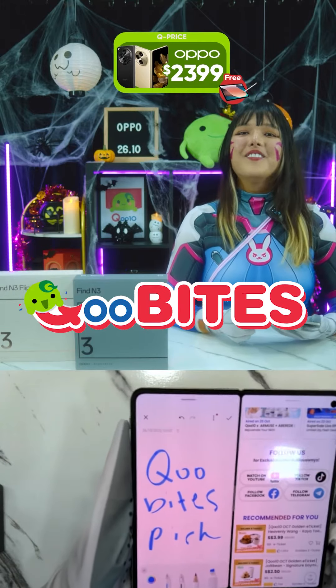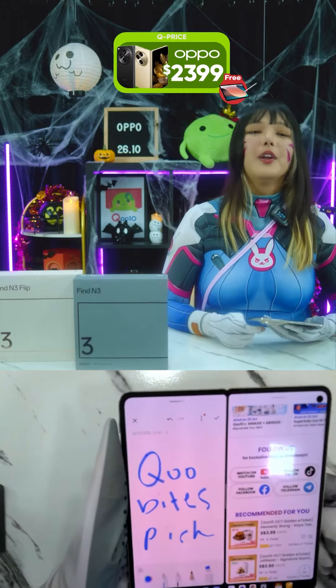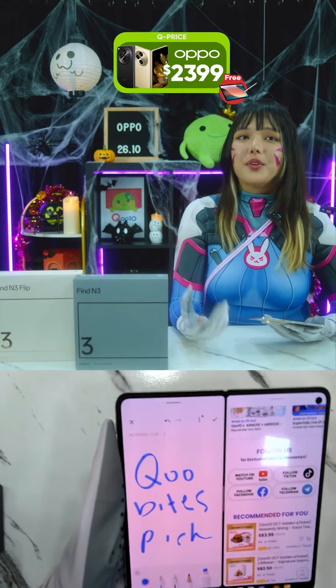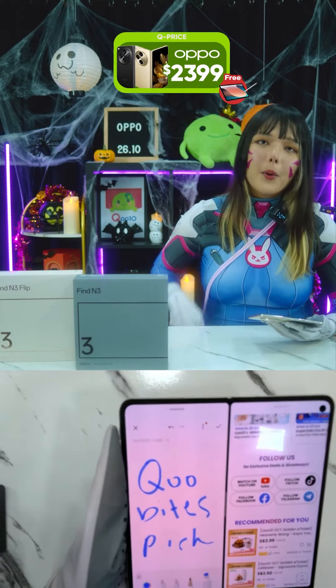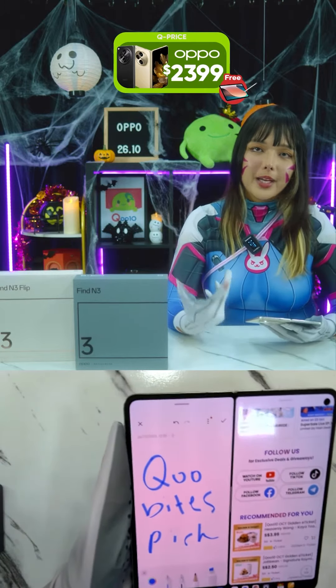My Qbytes pick today is this phone. After testing and tinkering with the two new OPPO phone launches, I believe that the OPPO Find N3 is my Qbytes pick.